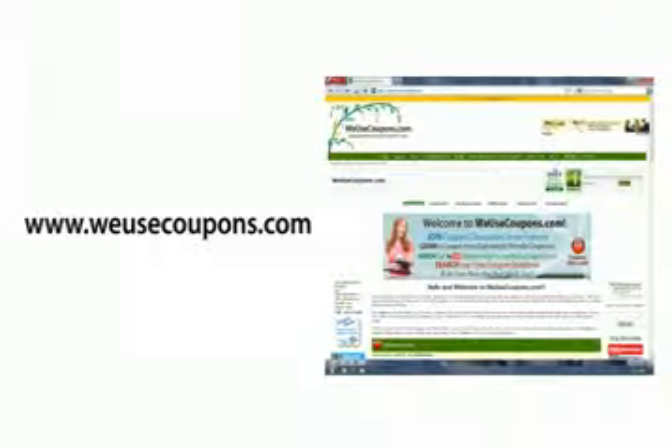If you want to learn more about Nathan, check out his site at www.weusecoupons.com. There is even a section there where users post upcoming deals they receive from recent Catalinas.